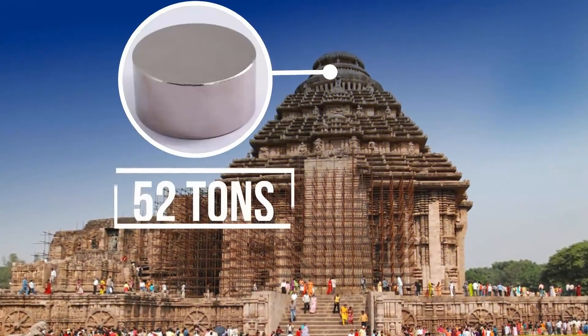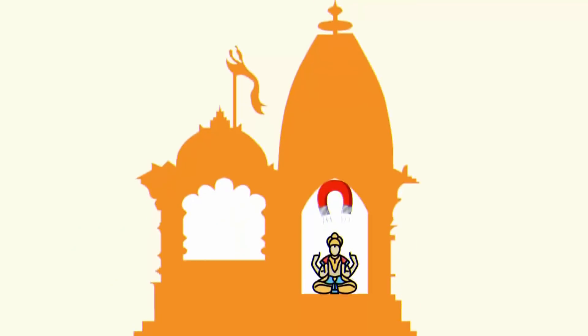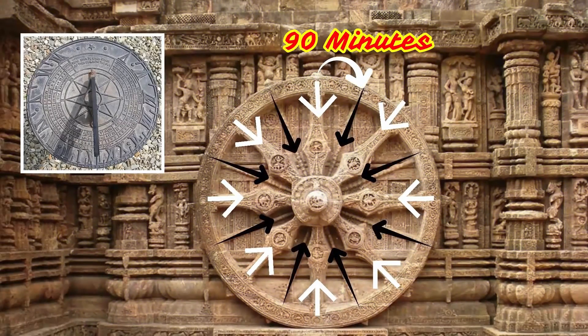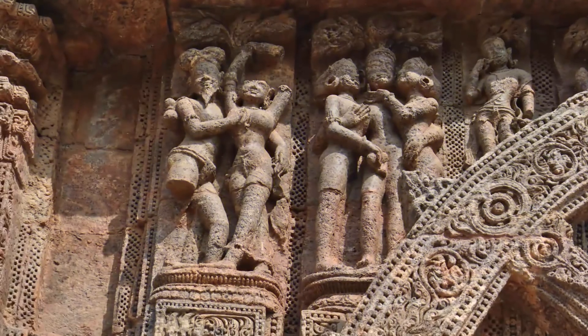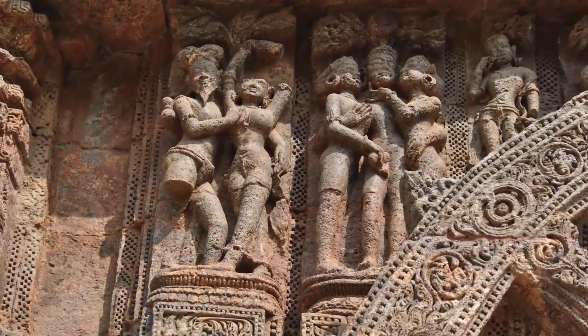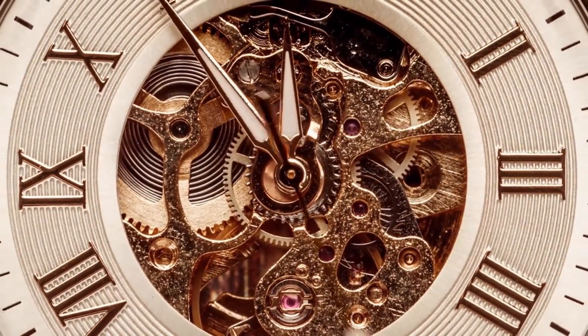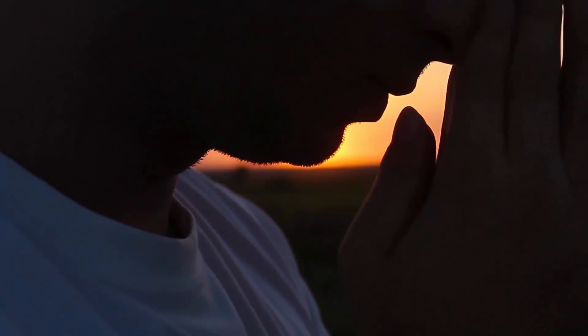Part of the temple structure was collapsed or destroyed during the 17th century. It is believed that the collapsed structure had a 52-ton magnet at its top, which caused the main idol to levitate in the air. The wheels of the temple are sundials — precise time can be calculated by the shadow cast by the spokes. Imagine the coordination between astronomers, engineers, and sculptors to create something like this 750 years ago.